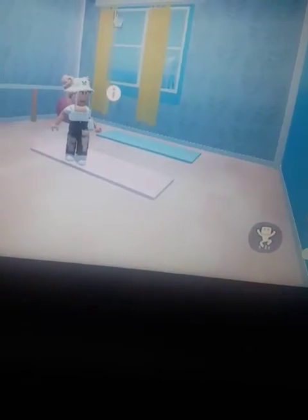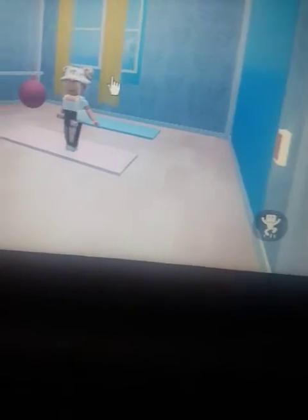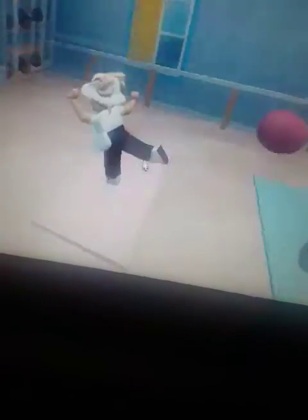This is the gym, the built-in gym - the yoga area. I just find this so cute, like you can actually do some yoga. I don't know if this is yoga or ballet but whatever it is.